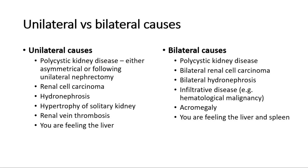Bilateral causes include polycystic kidney disease, bilateral renal cell carcinoma, bilateral hydronephrosis, infiltrative disease including hematological malignancy, acromegaly, or you are feeling the liver and spleen.